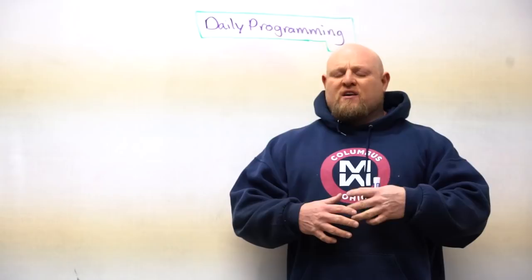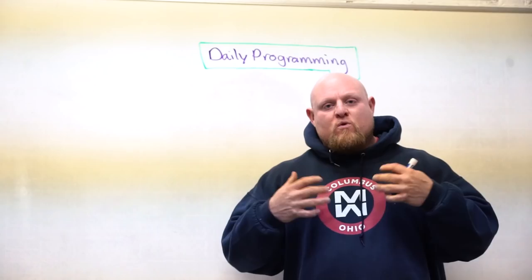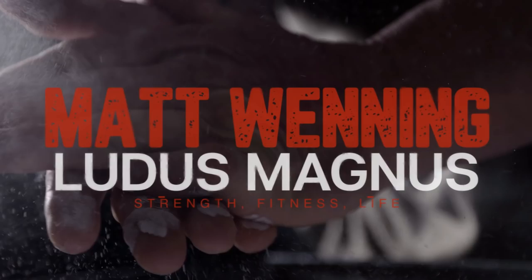Hey, this is Matt Winning at winningstrength.com, and today we're going to attack an old topic that I think needs to be said over and over again, and that is some of the rules and regulations that we use here at Winning Strength for daily programming. So let's get into it.